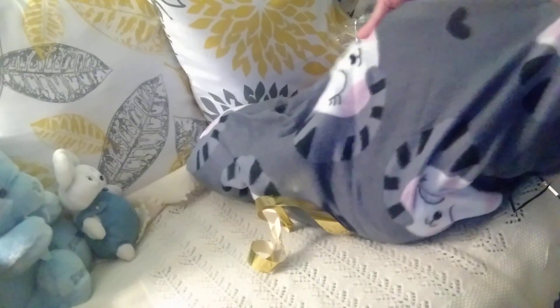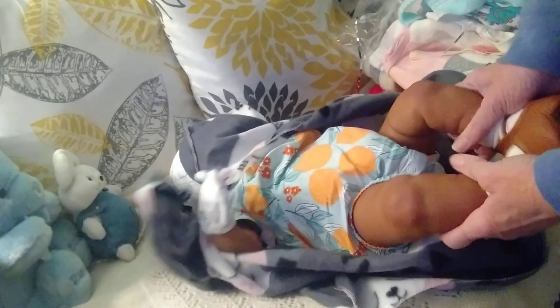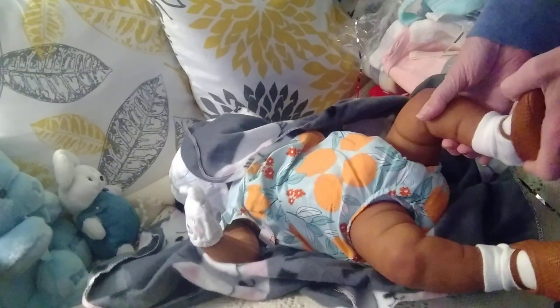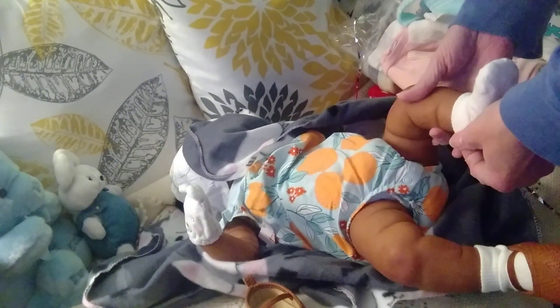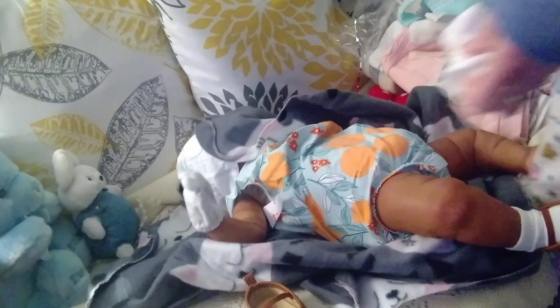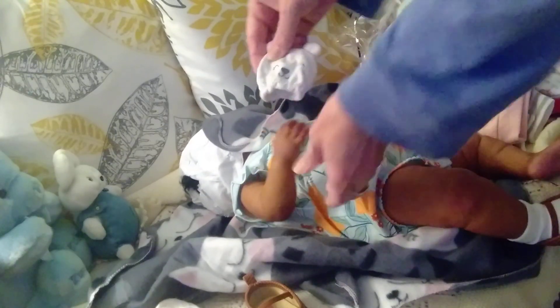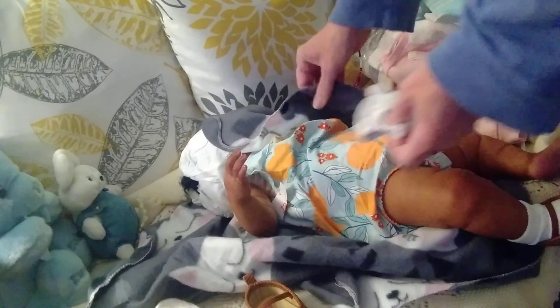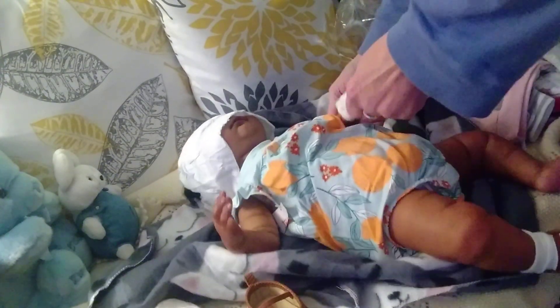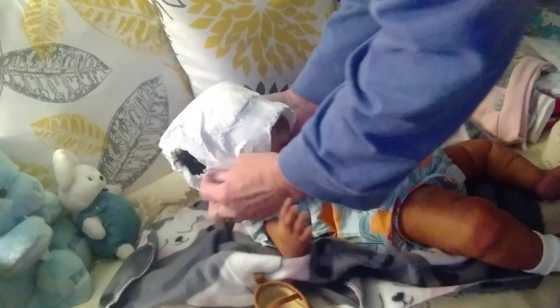Oh, this blanket is really soft — it has sleeping cats on it. Oh, look — oh my gosh, I love her painting! And look at this, that is really cute, really really cute. Let's see this face — the best part!